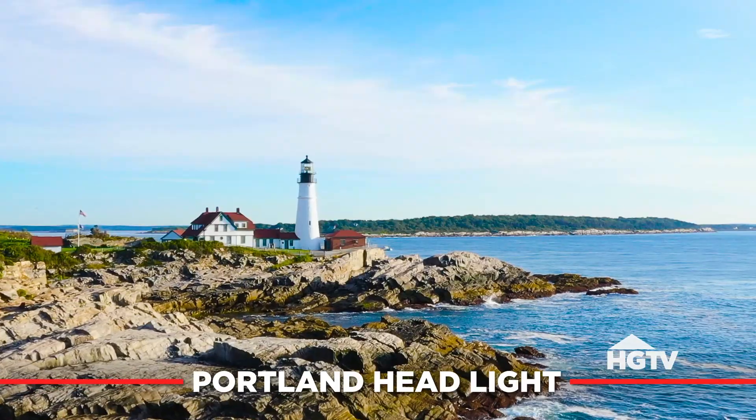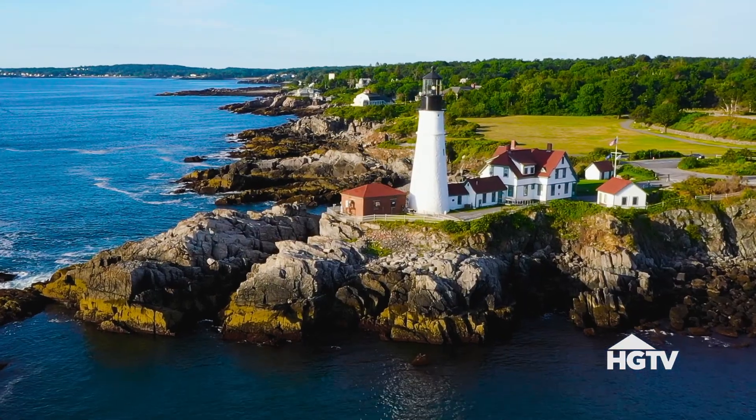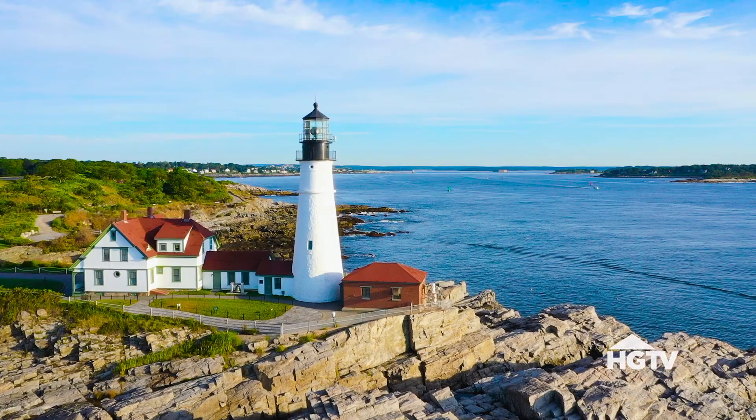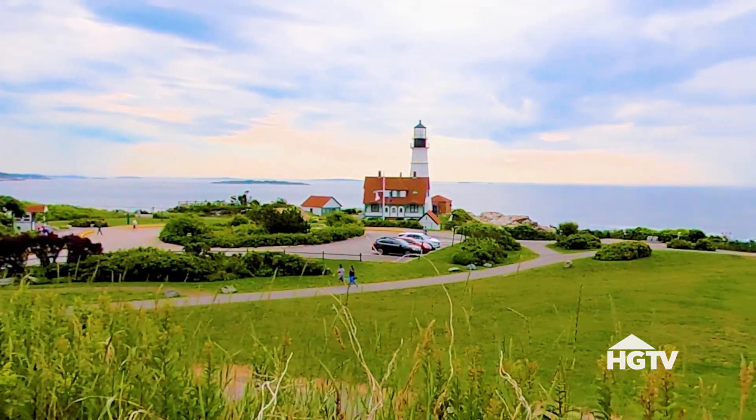Portland Headlight is the oldest one in Maine. It was commissioned by George Washington in 1791. It's in a wonderful location and is probably the most photographed lighthouse in the state of Maine, if not the world. It is on a rocky cliff, very accessible, and just has the perfect location to get wonderful shots.